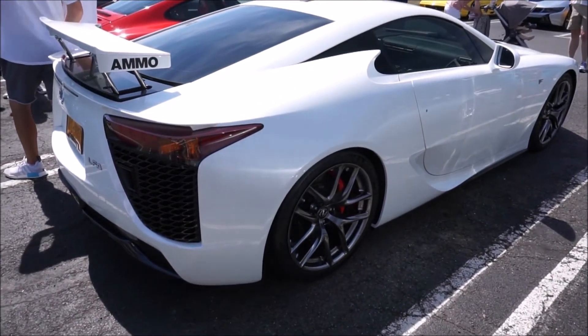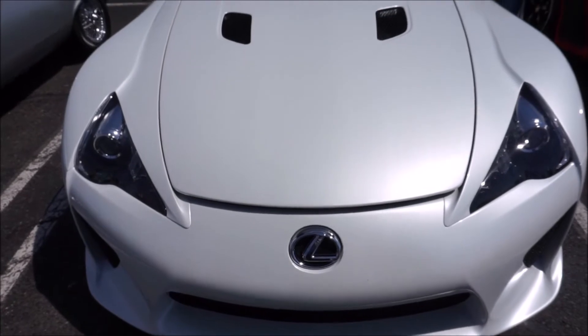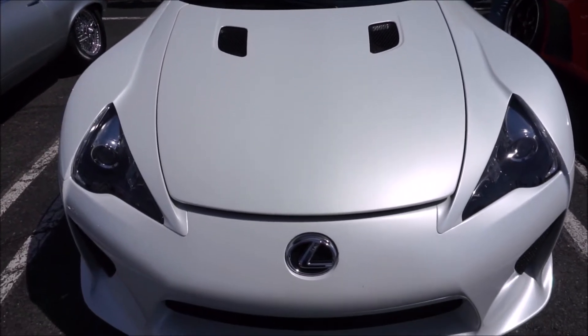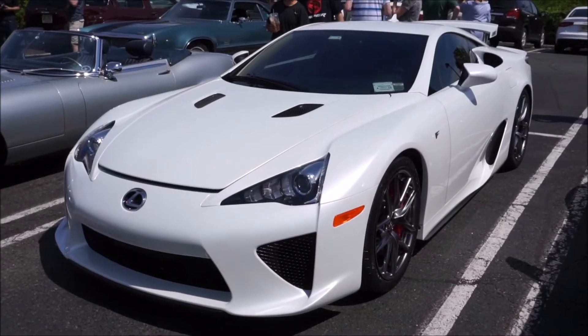Now this car was created by Akio Toyoda. He was the CEO of the parent company Toyota Motor Company, and he saw an opportunity to create a global icon for Lexus. His idea was that the ultimate Lexus should connect with its owner.